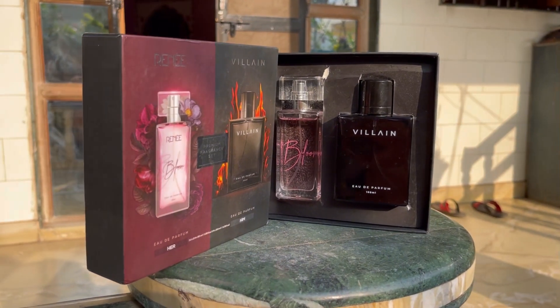Let me start from the beginning. The box package has Renee branding basically — Renee and the Villain are collaborating. This side is for her and this side is for him. Renee one is for me and this is for my father. They both are in EDP form. The outer packaging is very luxury, so let's open this box.